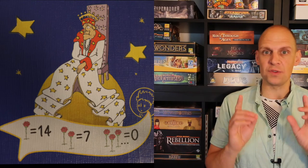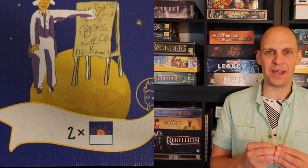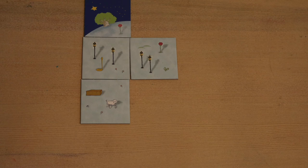The four corners will depict characters from The Little Prince universe and they decide how you score. The king for example would like to see just one rose on his planet, and the astronomer will give you two points for every sunset. If you have three trees you need to flip them over, and the player with the most active volcanoes will lose that many points.